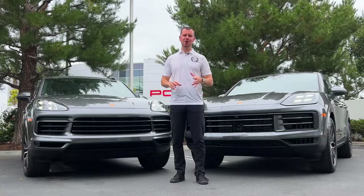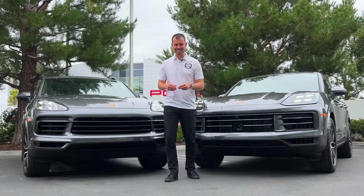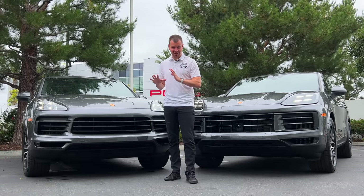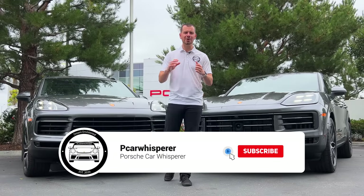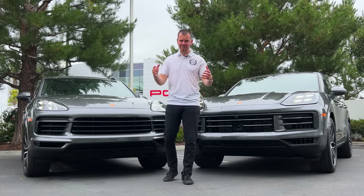Welcome back to the Porsche Car Whisperer video. If this is your first time checking on my channel, my name is Mason Gilchrist and I cover everything Porsche. Today I am super excited because I have two Cayennes here — a model year 23 and a model year 24 — and we're going to be going over some of the largest changes for the sixth generation Porsche Cayenne.